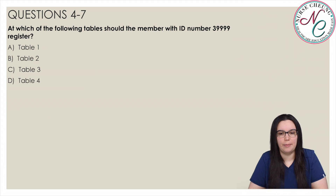Which of the following tables should the member with ID number 39999 register at? Is it A, Table 1; B, Table 2; C, Table 3; or D, Table 4? The correct answer is C, Table 3. The number 39999 falls between 30001 and 40000, so the member needs to register at Table 3.